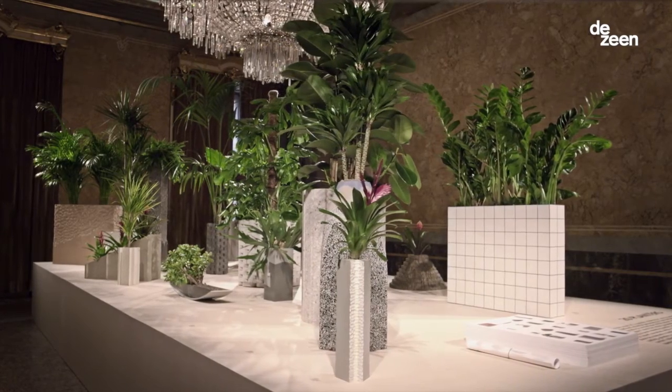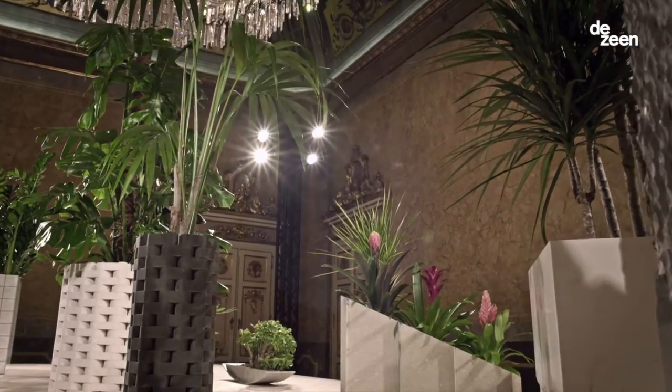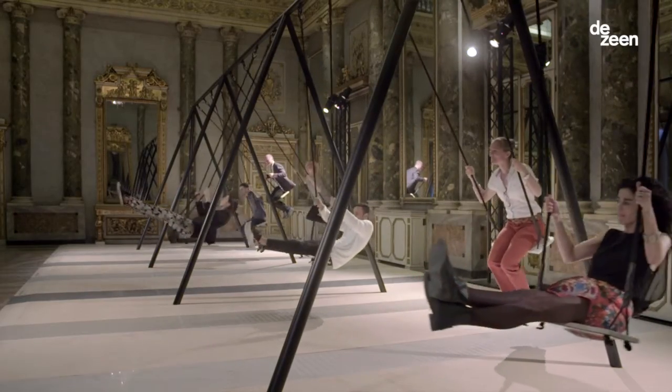We worked together with Philippe Malloy in 2015. He created two really extraordinary shows — one, planters made out of Scissorstone, and the other, swings made out of Scissorstone.